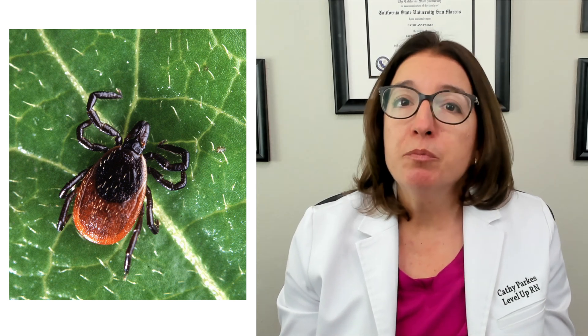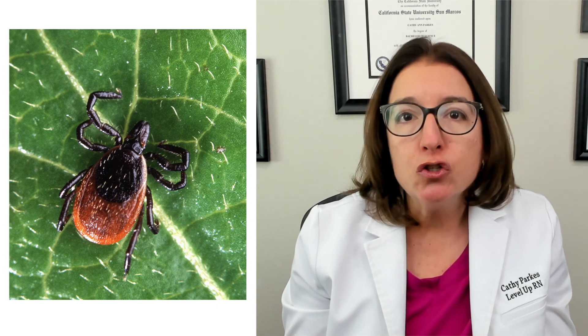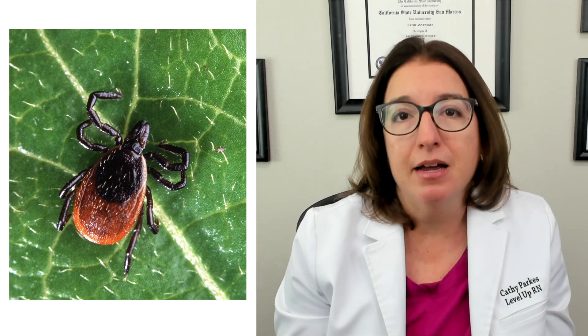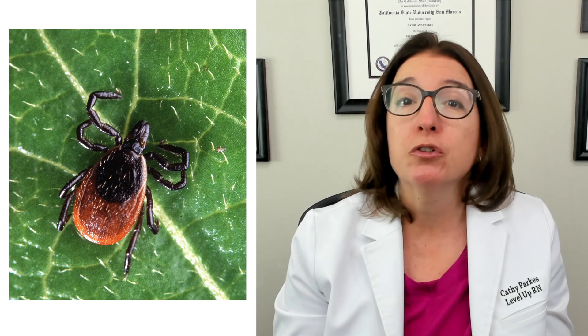In terms of prevention, wearing long sleeves, long pants, closed shoes, and a hat when going into grassy or wooded areas can help prevent Lyme disease. And it's always important to check your body for ticks when returning inside.